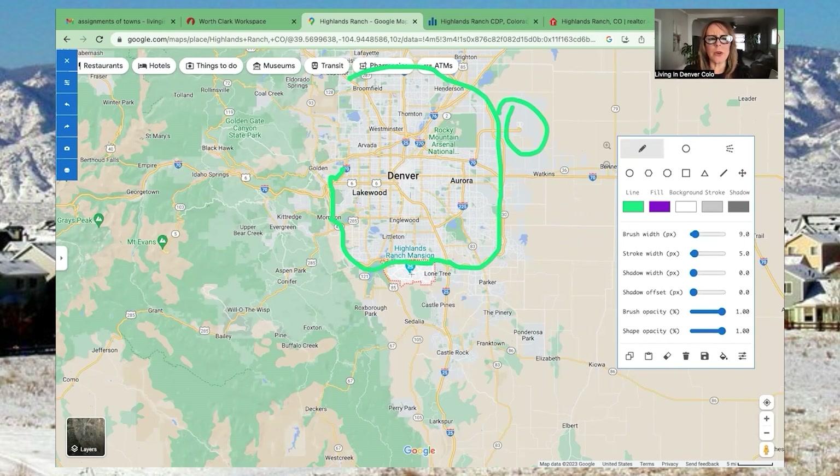To get around the state, Highlands Ranch has great proximity. You can jump on 470, take it around, and get on I-70 to head up to the mountains — that's where all our skiing is. Highway 285 takes you to great mountain towns. You can cut through to Castle Pines or onto I-25 south all the way into Colorado Springs and New Mexico, or follow I-25 north through Denver, past Fort Collins, and into Wyoming — wherever you want to go.